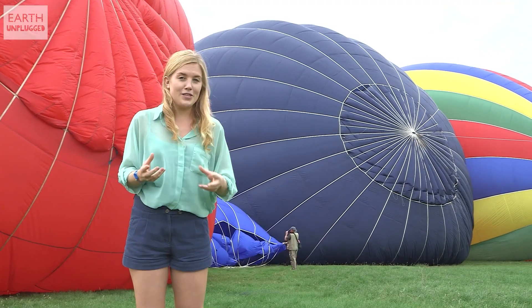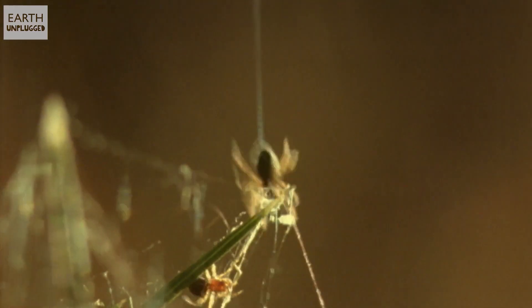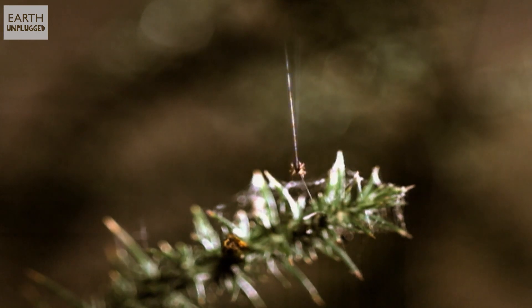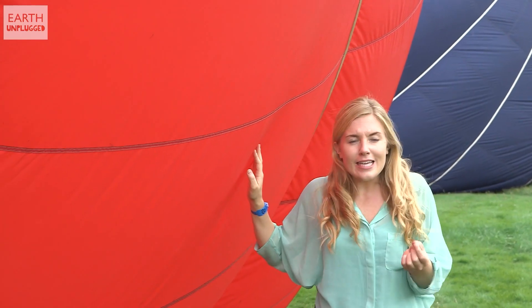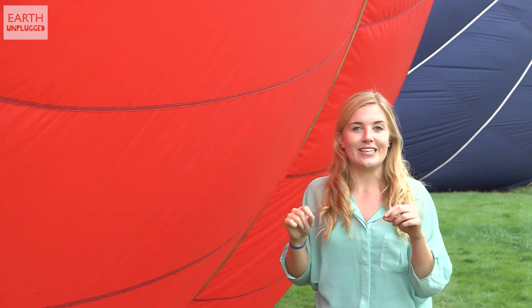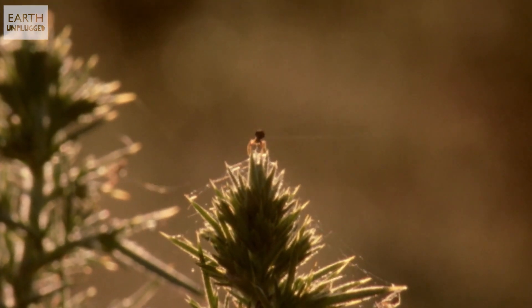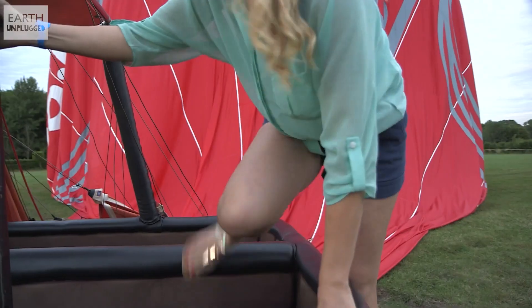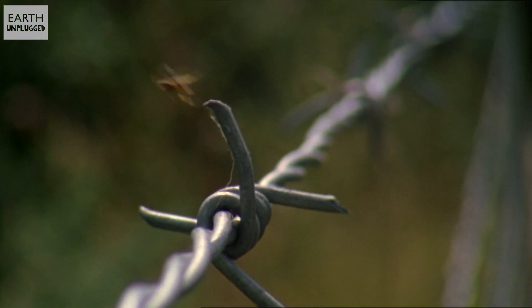They do something called tiptoeing, which is where they stand upright and put their bums in the air and release a long strand of gossamer silk. Just like the canopy of a balloon, the silk is incredibly lightweight. A spider only a few millimetres across can release a strand of silk a metre long. The silk creates drag and when there's the right amount of updraft, the spider is hoisted into the air.